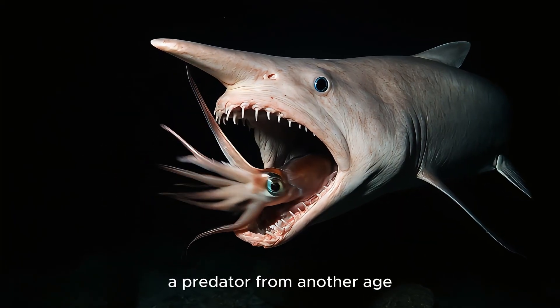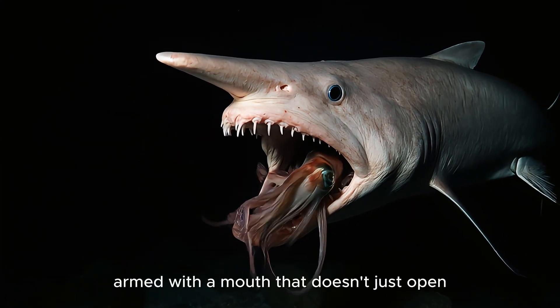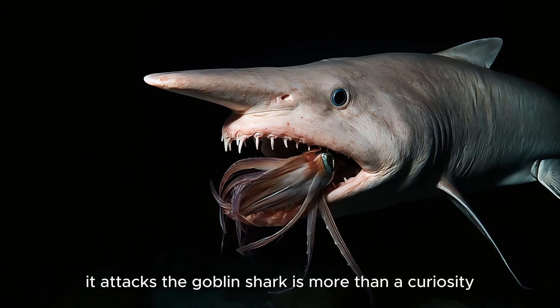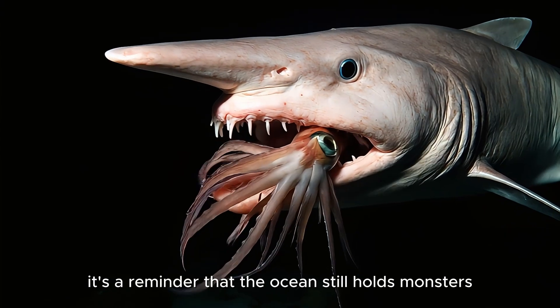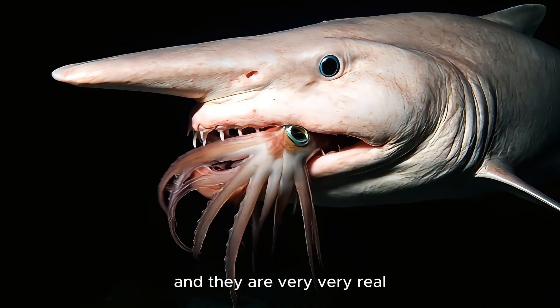A predator from another age, armed with a mouth that doesn't just open — it attacks. The Goblin Shark is more than a curiosity. It's a reminder that the ocean still holds monsters, and they are very, very real.